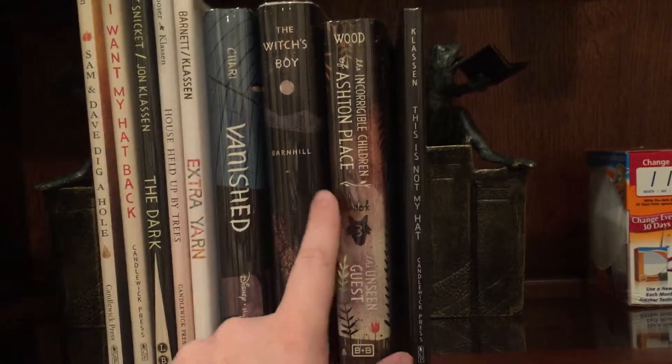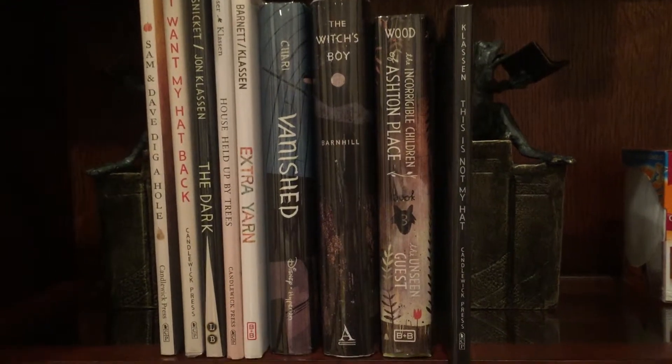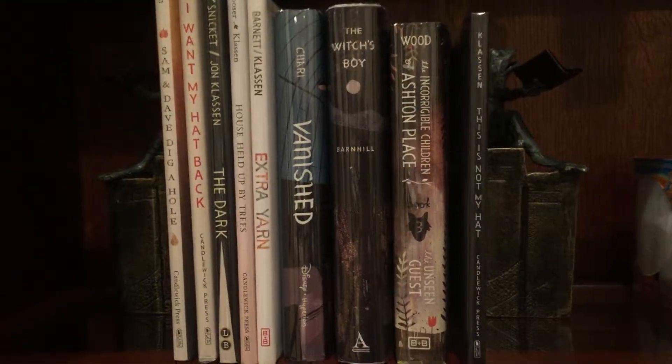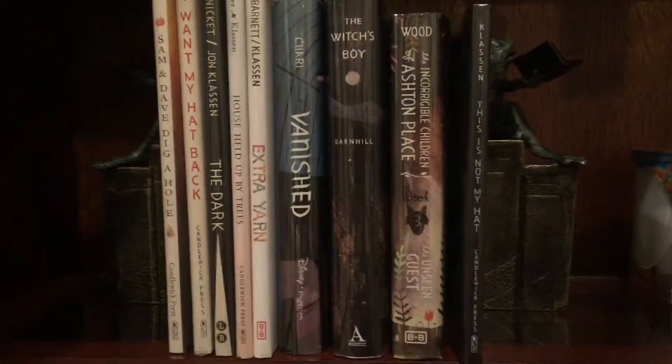They've been reprinted and they've also had a paperback edition, and he did not do those illustrations. So kind of tough to get — I've been having trouble finding the other two. I still have a couple more to get, but not too many.